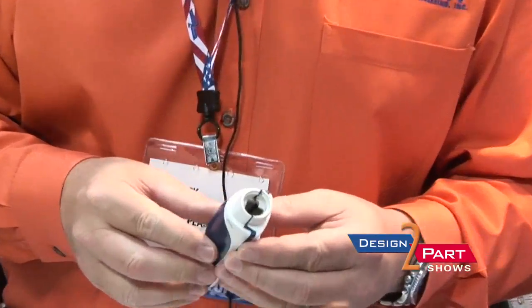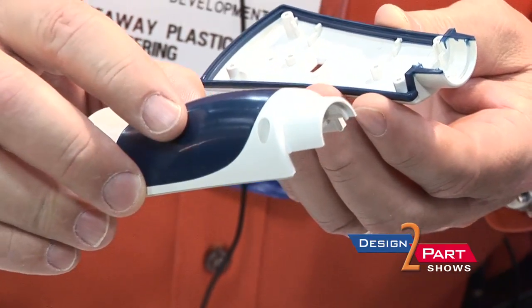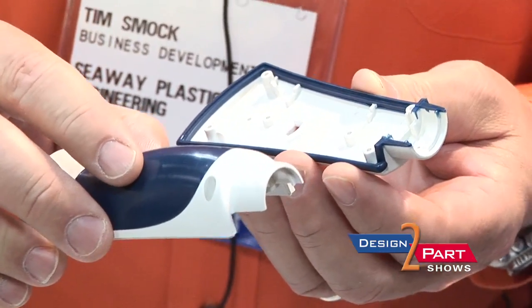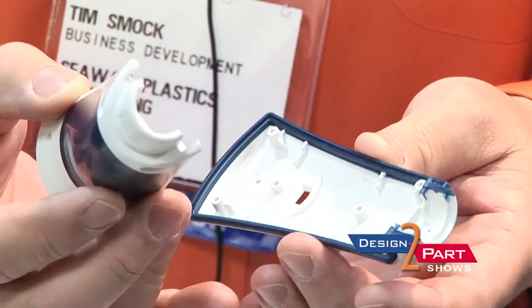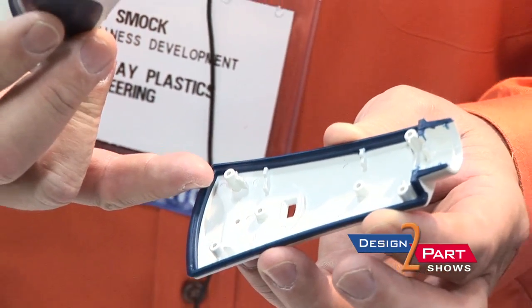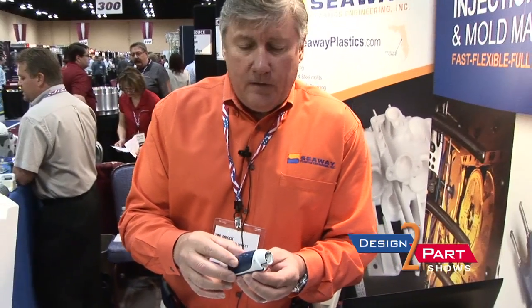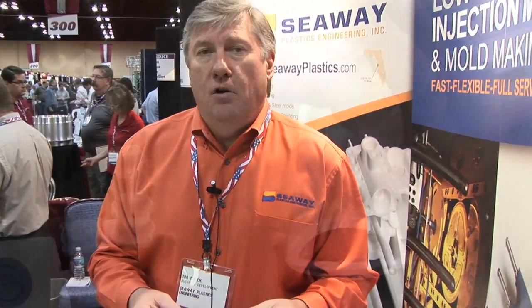Overmolding is certainly a growing requirement for many of our customers, where they want to incorporate the aesthetics of a softer material on a rigid substrate, and then functionally overmold right into place a gasket, so that the gasket becomes an integral part of the base itself. Overmolding in low-volume is something that we do very well, and almost every market we're involved with is utilizing overmolding.